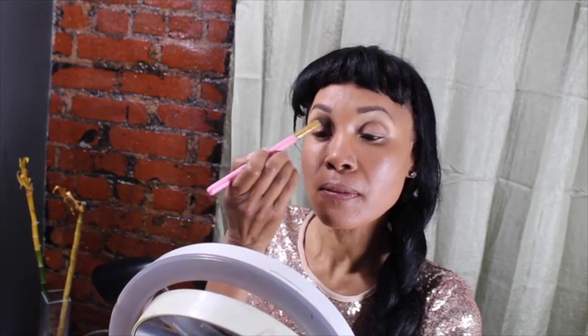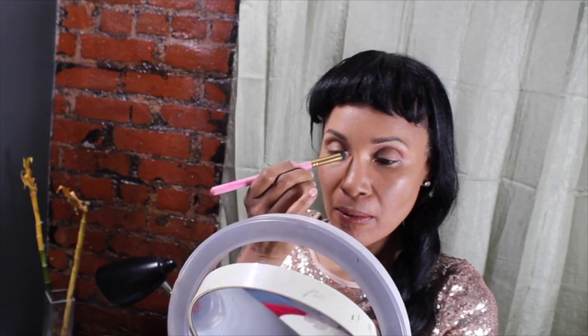This is actually a blush, but in this video I will be using it not only as a contour but also as an eyeshadow. So it has multiple purposes. Here I am just applying it in my crease. It's a pretty color and it actually lasts all night.